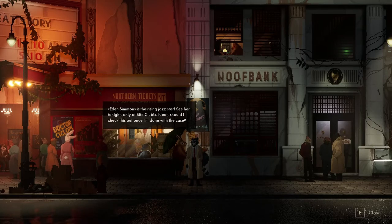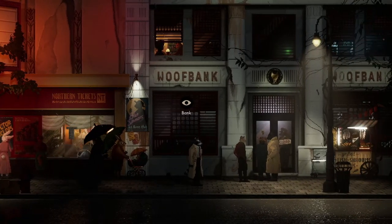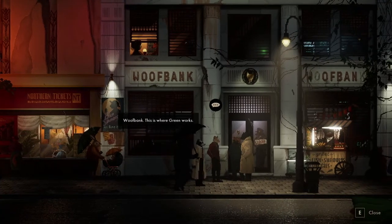Eden Simmons is a rising jazz star - see her tonight only at Bike Club. Neat. Should I check this out once I'm done with the case? Here's the bank - Wolf Bank. This is where he works.